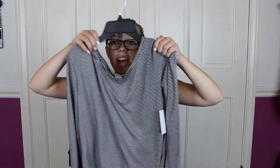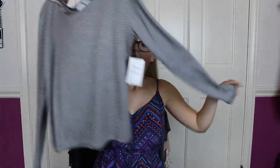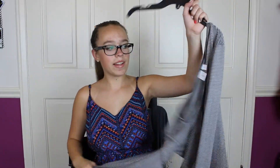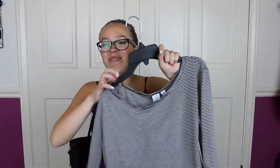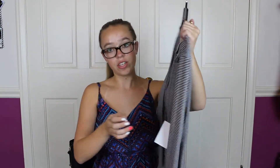Next up is this shirt from BP — the BP section in Nordstrom. It's a striped black and white long-sleeve shirt. It's really comfy and cozy, and it reminds me of something Brandy Melville-esque. This was originally $24 and I got it for $15.90.